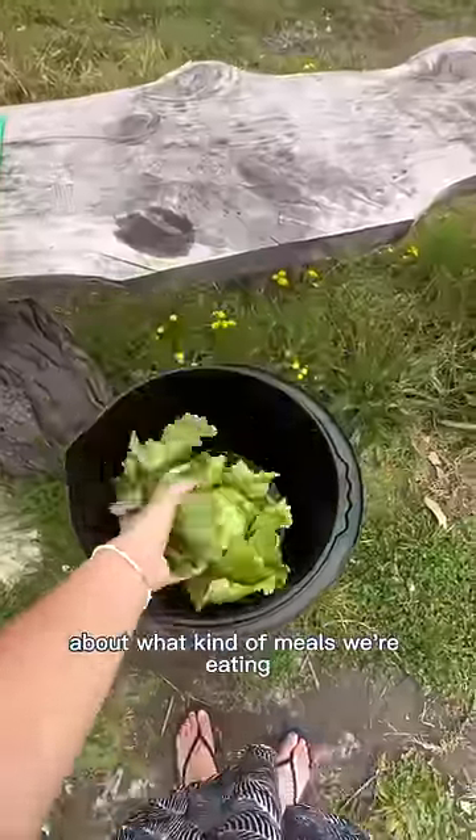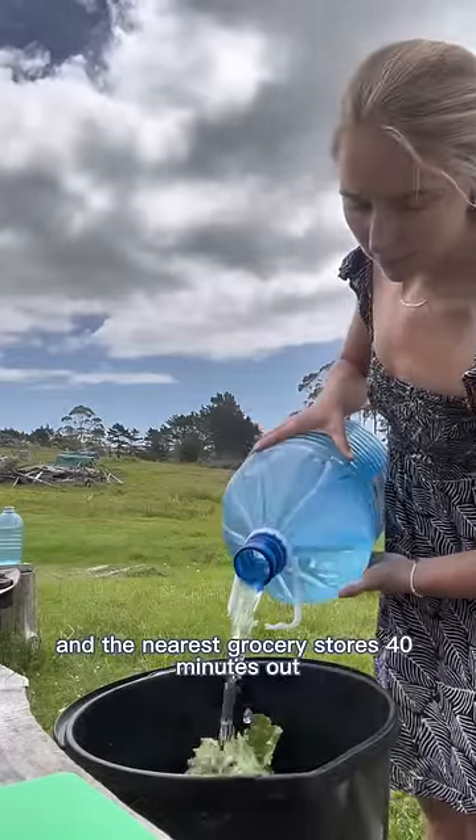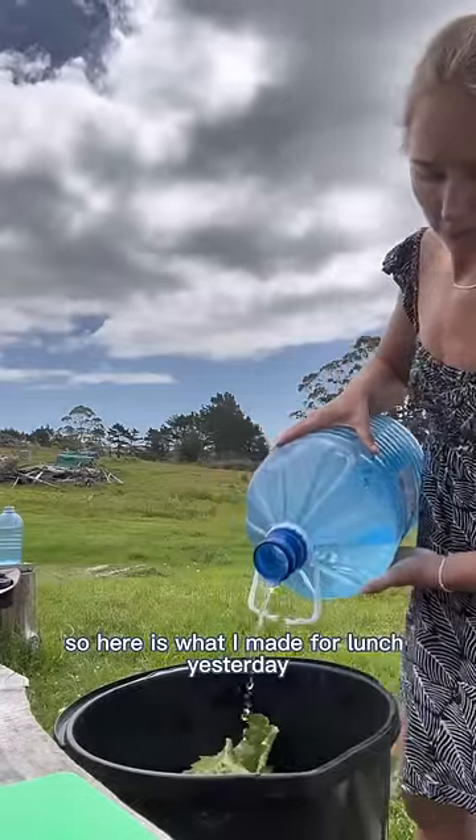A few of you were curious about what kind of meals we're eating without a fridge or freezer, running water, and the nearest grocery store is 40 minutes out — so here is what I made for lunch yesterday.